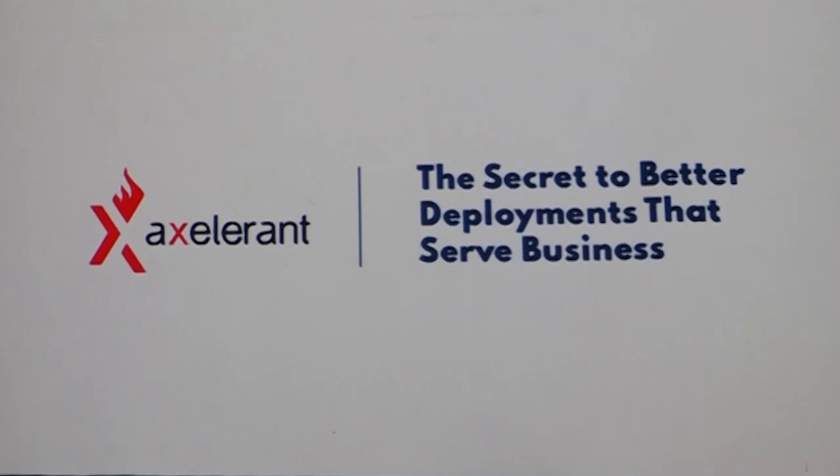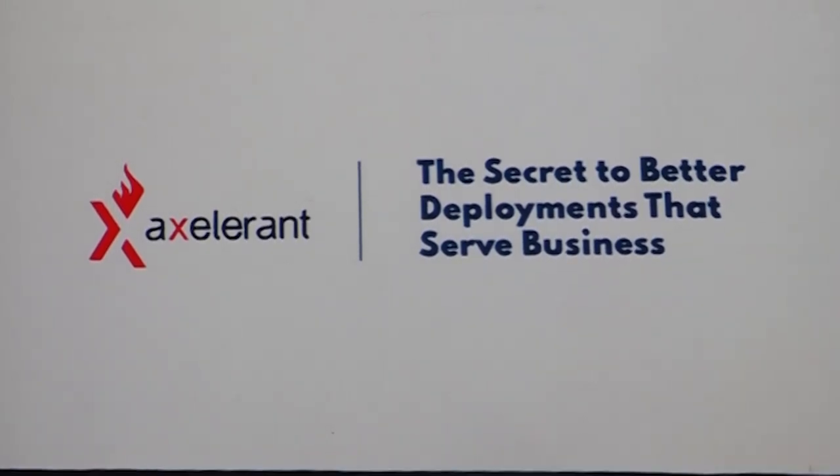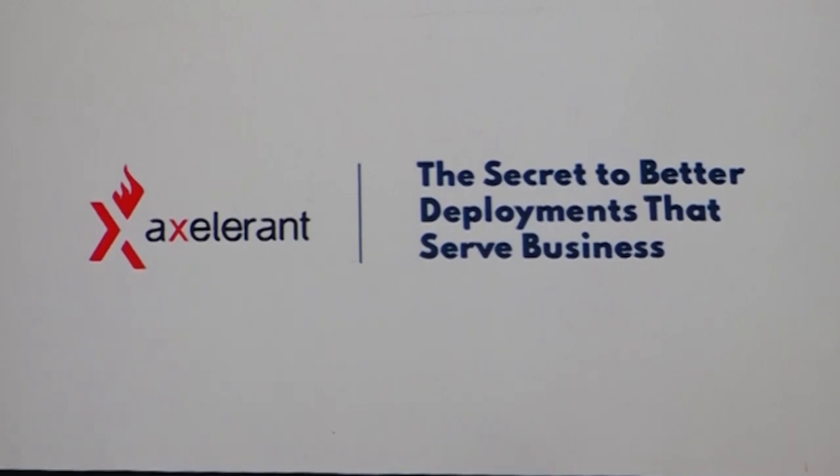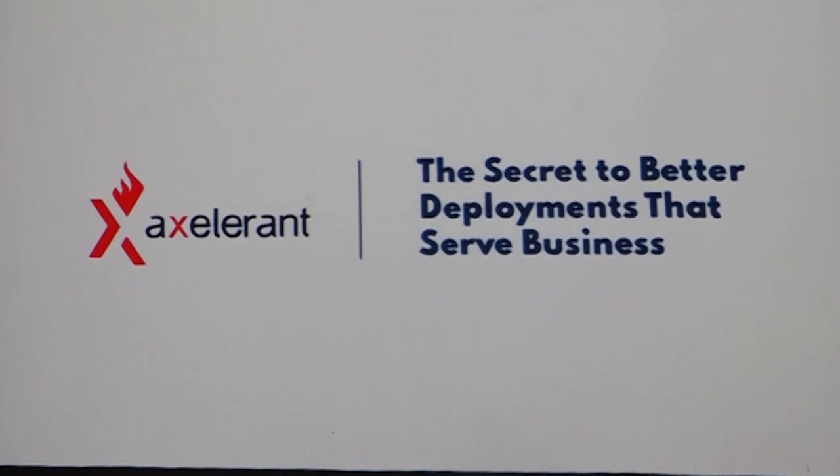Good afternoon everyone. We have a new session about the secret group that handles problems that serve businesses. So let's start.